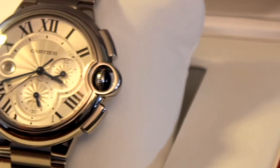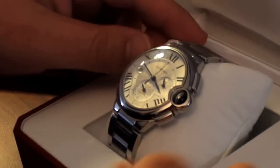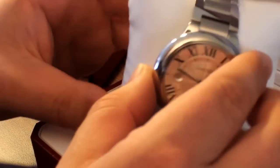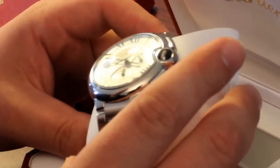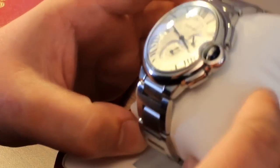Right here I have a Cartier Men's Ballon Bleu, reference number W692002. The retail on this watch is roughly $11,000 — Cartier has it for about $10,900, not including tax.